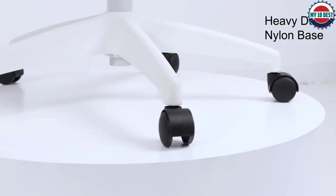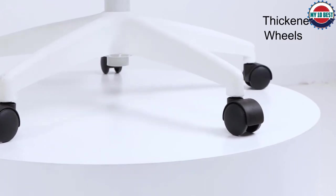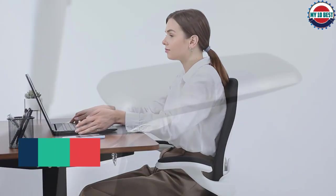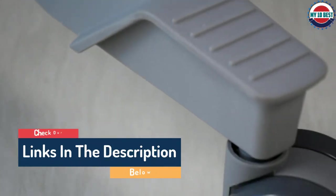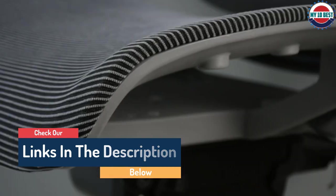Hello guys, today in this video we are going to help you find out the best office chair for back pain on the market. I made this list based on my personal opinion and I tried to list them based on their quality, durability, customer reviews and more. If you want to see their prices and find out more information about them, you can check our links in the description below.